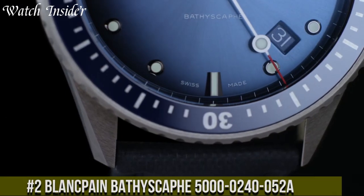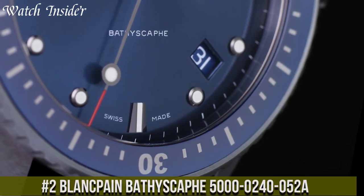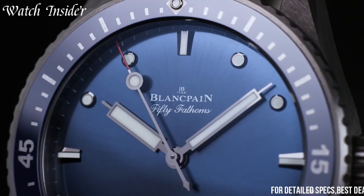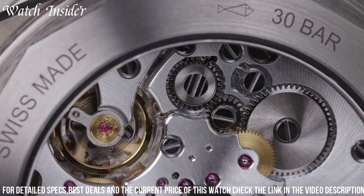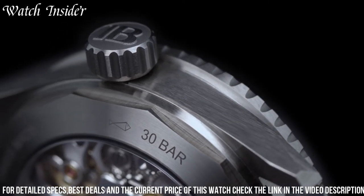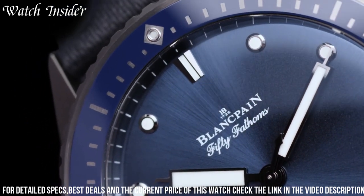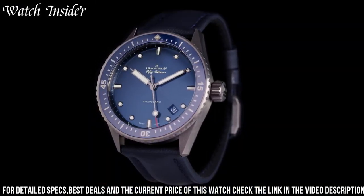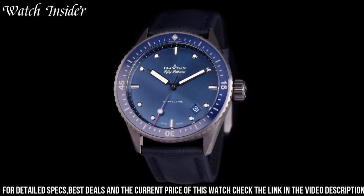Number 2. Blankpain Bathyscaphe 5000-240052A: excellent performance and style. The 43mm case is made of brushed black ceramic and the bezel features liquid metal hour markers. The black dial displays the time with luminous hour markers and hands for easy legibility in low light. The watch is powered by Blankpain's in-house automatic movement, the caliber 1315. It has a power reserve of up to 120 hours and is water-resistant to 300 meters. The Bathyscaphe 5000-240052A is an ideal choice for those who want a reliable and stylish diver's watch that is capable of handling extreme conditions.